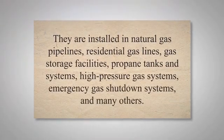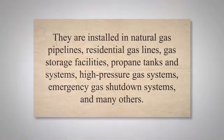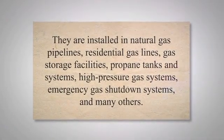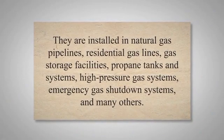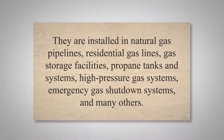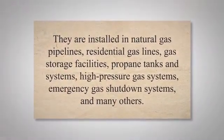Excess flow valves find applications in various industries and settings where the control and safety of gas flow are critical. Notable applications include LP gas, butane, anhydrous ammonia, anhydrous chlorine, nitrogen, air, and others. They are installed in natural gas pipelines, residential gas lines, gas storage facilities, propane tanks and systems, high-pressure gas systems, emergency gas shutdown systems, and many others.